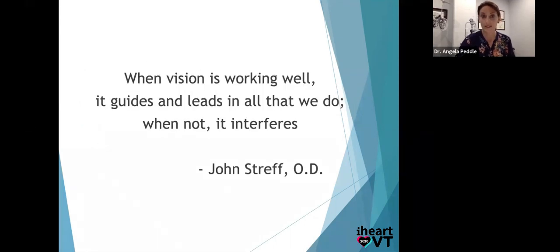I'll end with the quote I hope means more now: 'When vision is working well, it guides and leads in all that we do. When not, it interferes.' I'm happy to stay for questions — I'm assuming there might be a few. Thank you. Wonderful — thank you for that presentation. A few questions did come in, so we'll hop right on those.